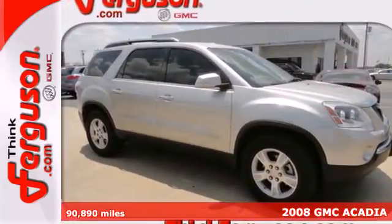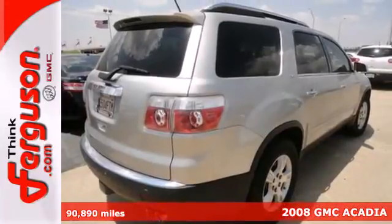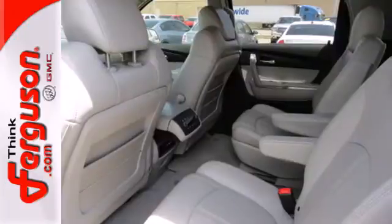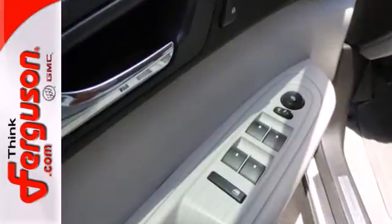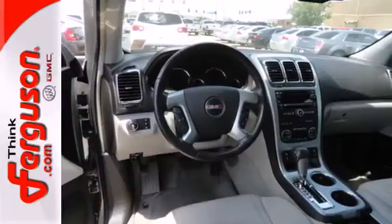Here's a 2008 GMC Acadia. Stylish and safe, it comes standard with power heated mirrors, 4-wheel anti-lock brakes, child safety locks, side curtain airbag rollover sensor, rear spoiler, privacy glass, and a multi-function remote.